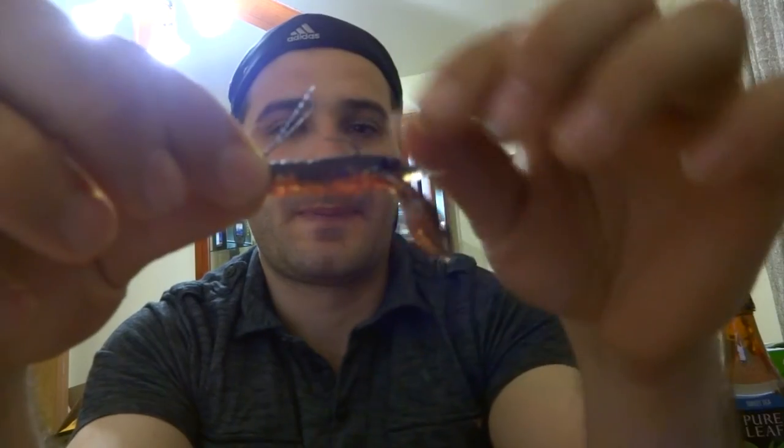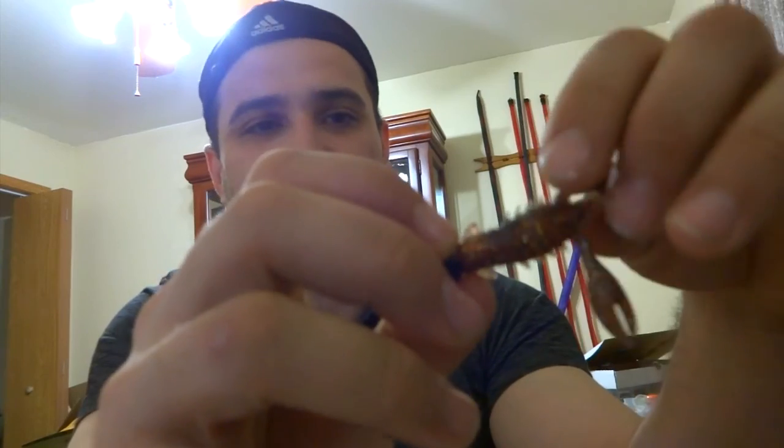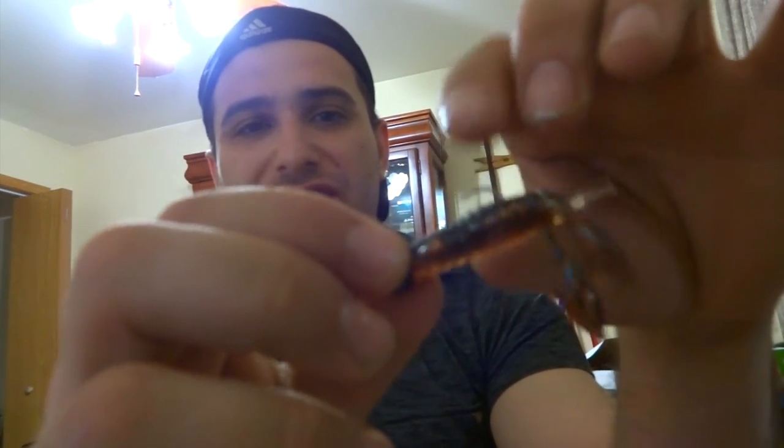Another bait is a ned rig — this is a Z-Man craw on a Z-Man shroom head and it is a killer bait. It imitates exactly how a juvenile crayfish looks. As you can see there are blue sprinkles — or glitter — on it. I was using something similar last year and absolutely killed it, but now I found exactly what I was looking for: light brown with blue glitter that shines.